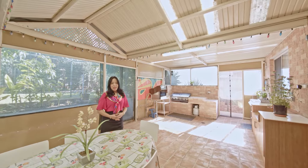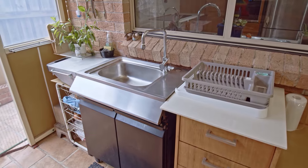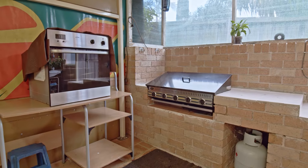My favourite feature has to be this outdoor entertaining area with a high pit roof pergola. The second kitchen is complete with a kitchen sink, Boost Ranger barbecue, and chef oven.